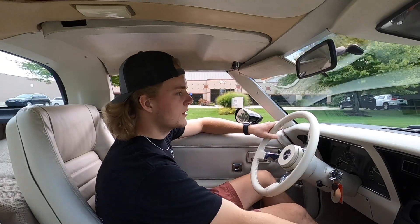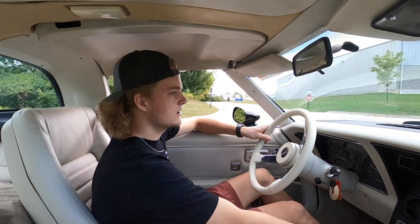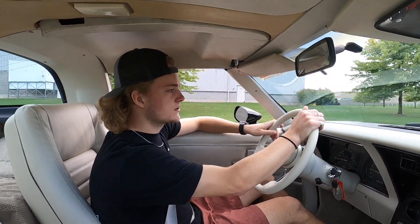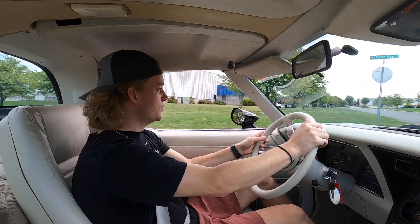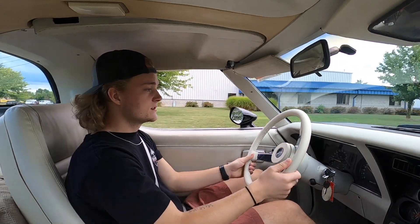The radio is aftermarket. You're able to change the channel and stuff, but I'm not able to get any sound, so I'm not sure what's going on there. The heater does work. It does have AC — not sure if that's working or not. But it shifts very smooth. The brakes feel really good. It sounds really good.